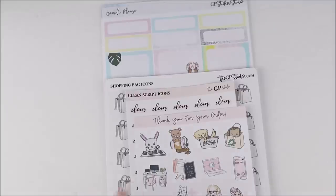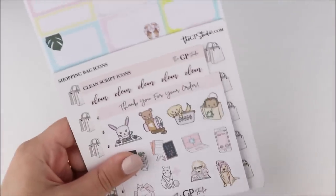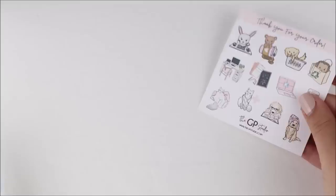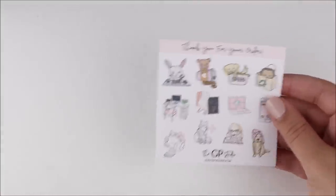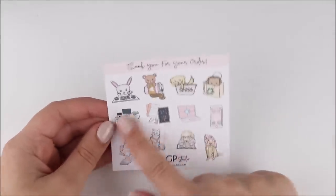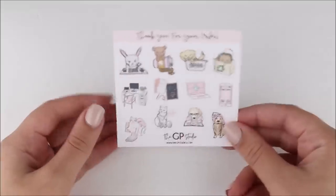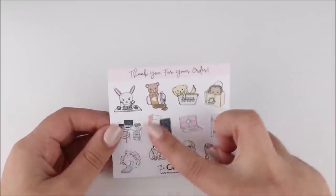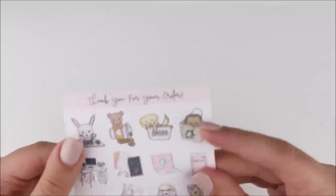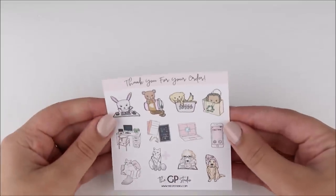The first shop I have here is GP Studio. I always want to say GP Sticker Studio because that was the previous name, but they've changed it. This is the freebie that I got — I think it's the one I've gotten with my last few orders. It's super cute with these icons here. I don't really like to use animals in my planner, so I'll be passing those along, but I've put these ones into my leftover sticker book. I keep using this FaceTime one anytime I FaceTime somebody.